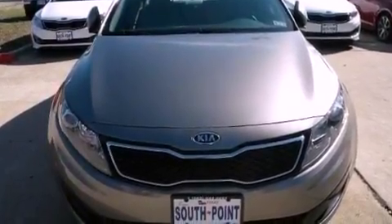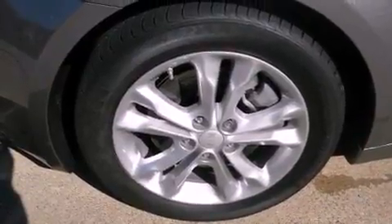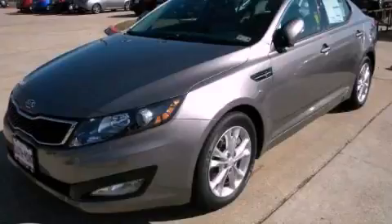With an EPA estimated rating of 34 miles per gallon on the highway, this vehicle pays off in the long run. This vehicle won't last long at this price — call and arrange a test drive now.